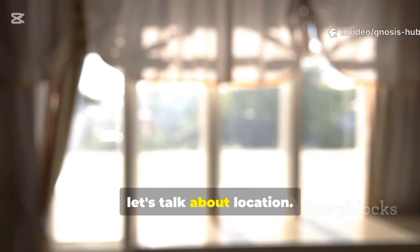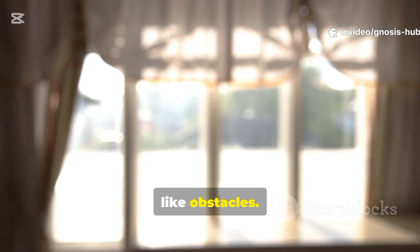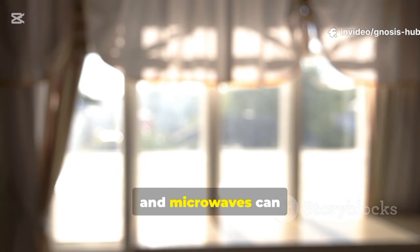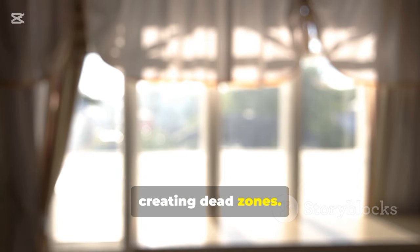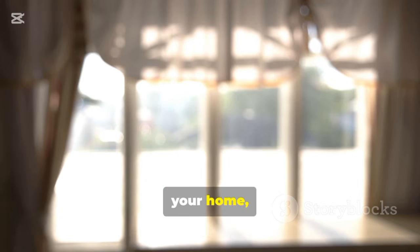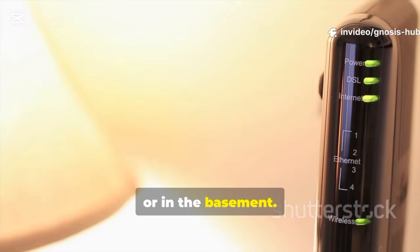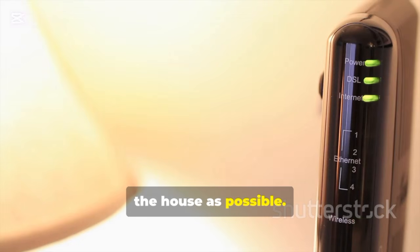Now let's talk about location. Your router's physical placement has a massive impact on Wi-Fi performance. Radio waves don't like obstacles — walls, furniture, and especially metal objects or large appliances like refrigerators and microwaves can block or reflect Wi-Fi signals, creating dead zones. The ideal spot for your router is in a central location in your home, as high up as possible, and out in the open. Avoid tucking it away in a cabinet, behind the TV, or in the basement. Think of it like a light bulb — you want its light to reach as many corners of the house as possible.